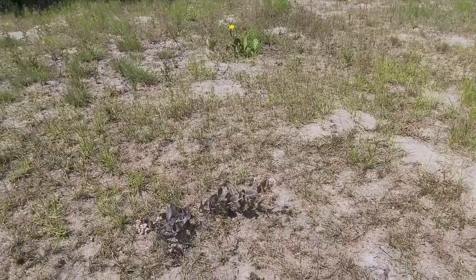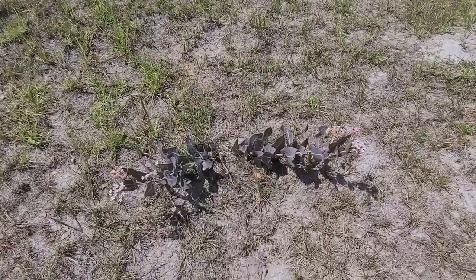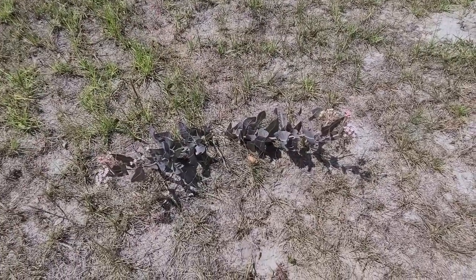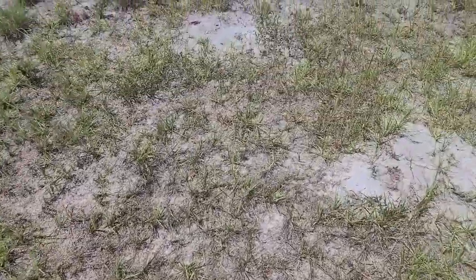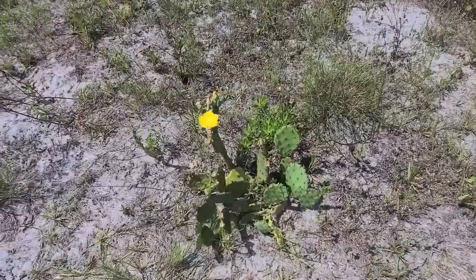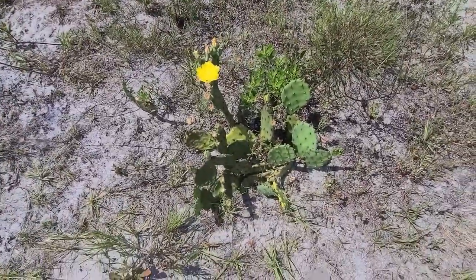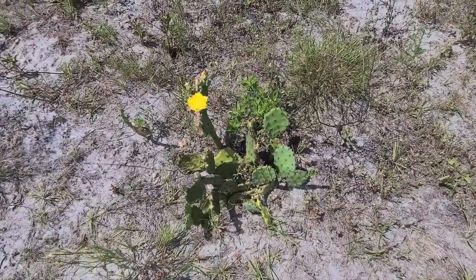On my way back I thought I'd stop and smell the roses. Look at that plant — that's pretty cool looking. And over here, this cactus with a flower on it. Yeah, that's cool.